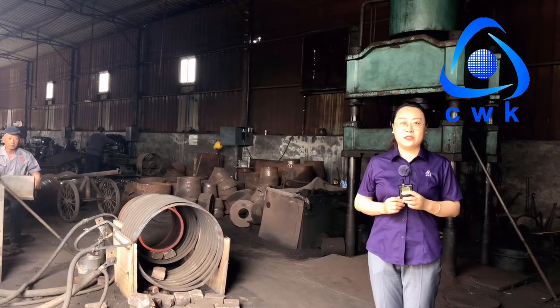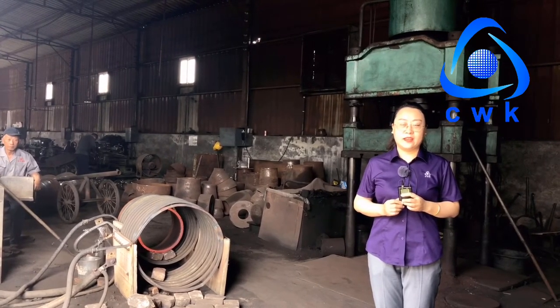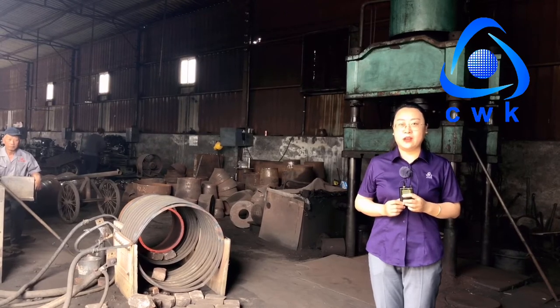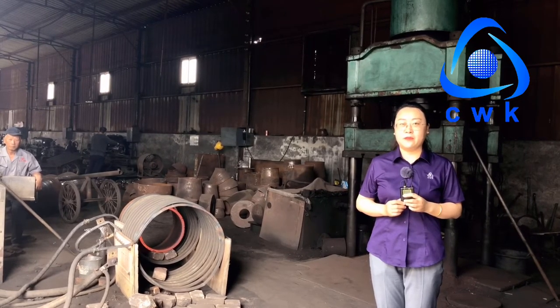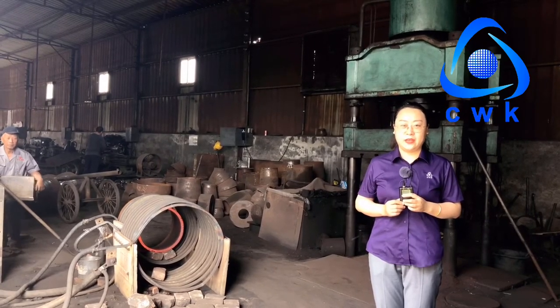Here is the reducer production workshop. We produce the reducer here. First, we will put the raw material into the mold. After forming, we will do the bevel. After beveling, the reducer is finished. Thank you.